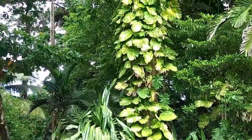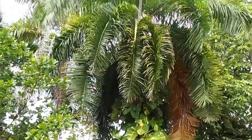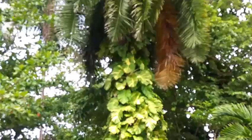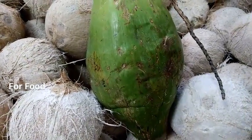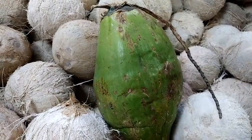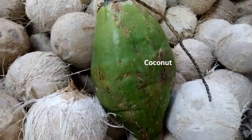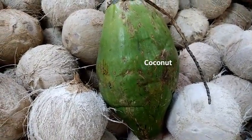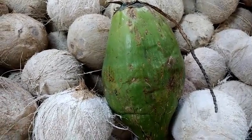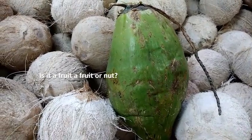Right here we have a coconut. This is actually a mature coconut with the husk still on it. If you look around it, you'll see it's surrounded by dried ones where you can see the hard shell, and that's basically what you would break open. The flesh is used to make coconut milk or coconut oil and all the other wonderful benefits that come from the coconut fruit.